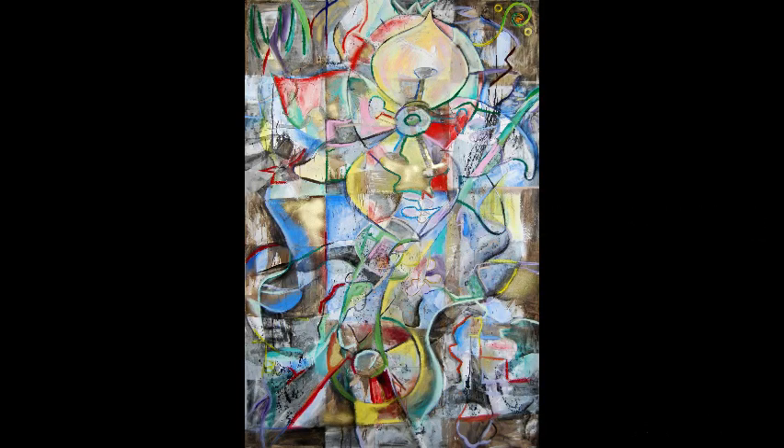I want to do a quick audio commentary on my painting Southern Spring. I'm Jason Stallings.